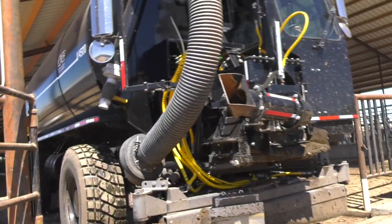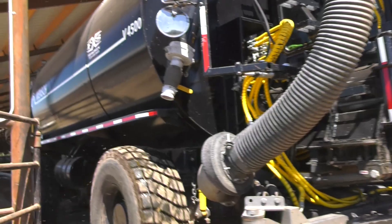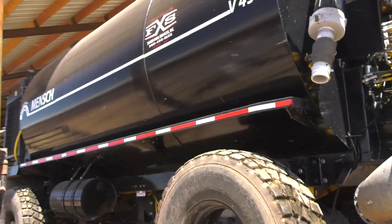So just going online and going on YouTube, we saw a lot of these vacuum scrapers.